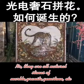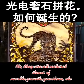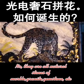Oil painting? Stained glass? No, they are all natural stones of marble, granite, gemstone, etc.